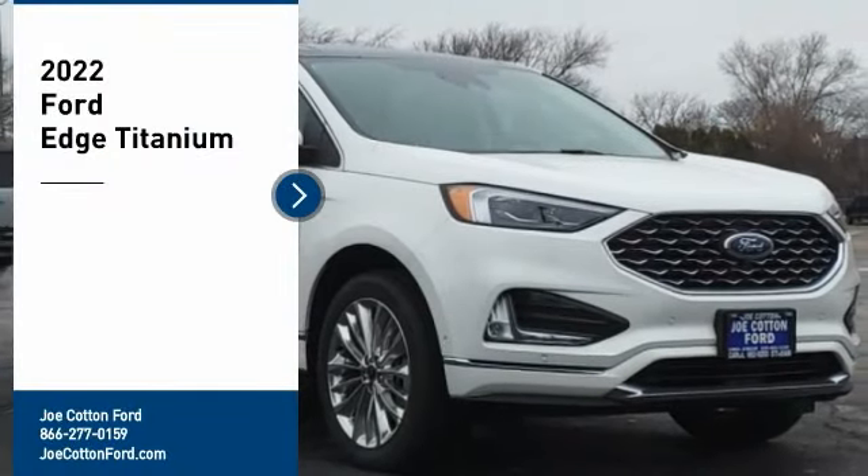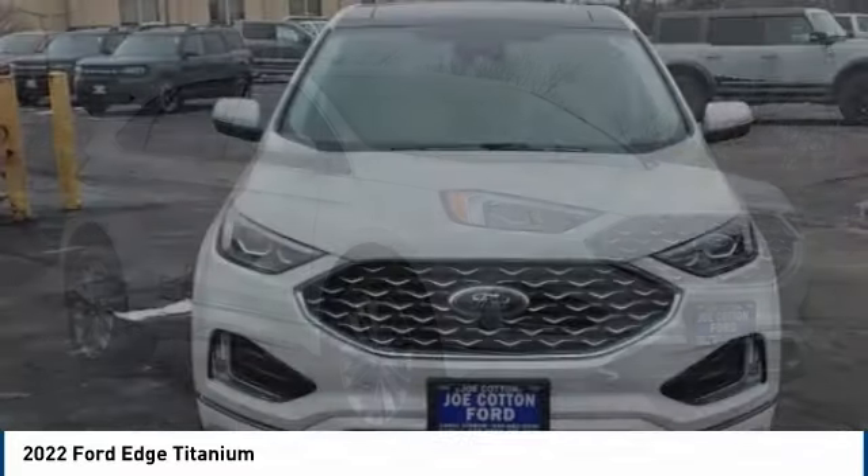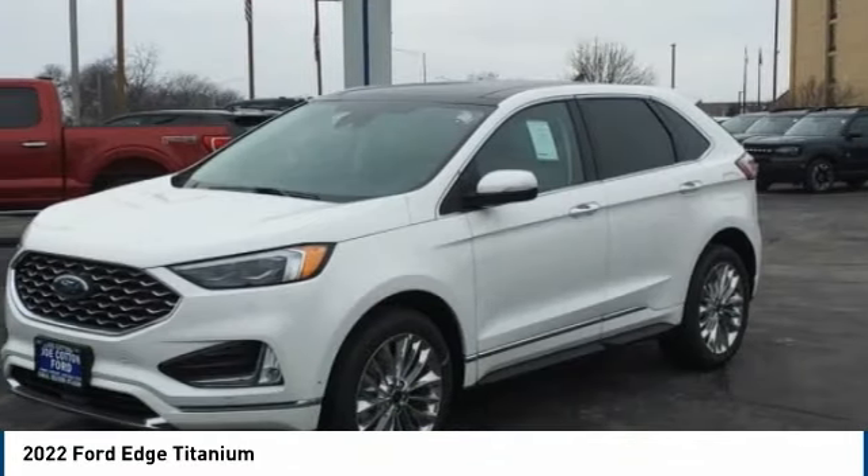Come test drive the 2022 Edge. Thrills with more power and MPG. Either way, you're in for an exhilarating experience with Ford Edge.